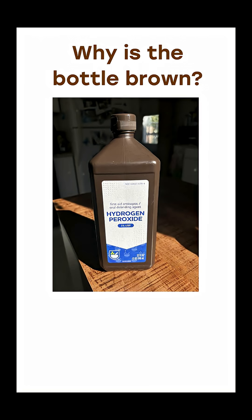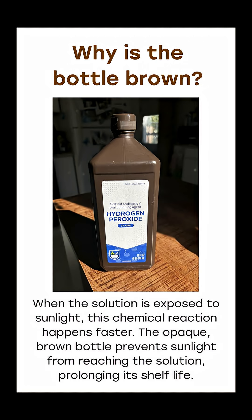Why is the bottle brown? When the solution is exposed to sunlight, this chemical reaction happens faster. The opaque brown bottle prevents sunlight from reaching the solution, prolonging its shelf life.